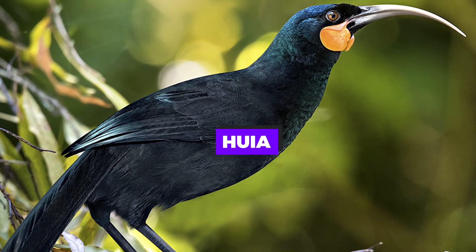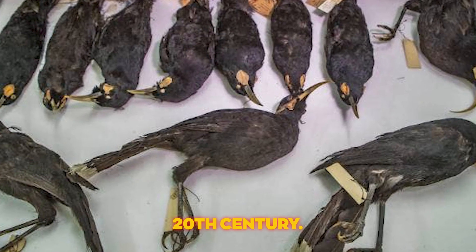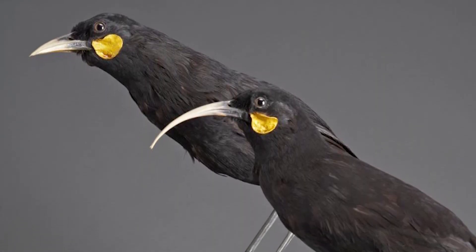Huia. This bird from New Zealand, known for its distinct sexual dimorphism in beak shape, was driven to extinction in the early 20th century. Reviving the Huia would not only be a scientific marvel, but also a significant cultural achievement, as the bird holds great significance in Maori culture.